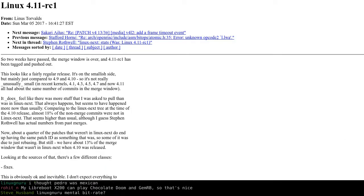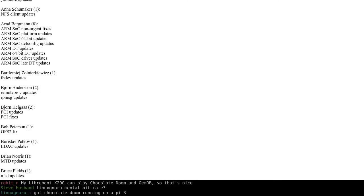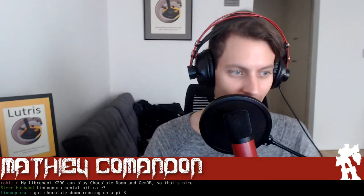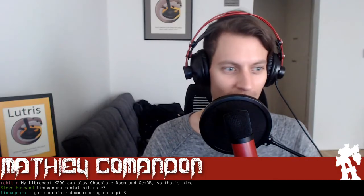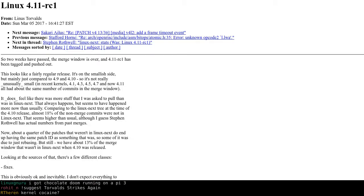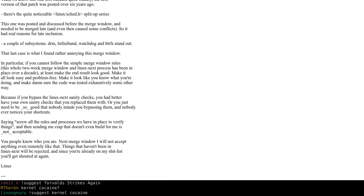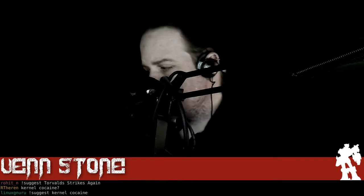Linus Torvalds is at it again — we already have release candidate 1 for the new kernel. Some people apparently don't understand how Linus deals with poor quality code. They keep sneaking in low-quality submissions; apparently one patch didn't even build. Linus said if you're not going to respect the process, you're going to be called out, and it's going to be bad for you — and he knows who those people are.